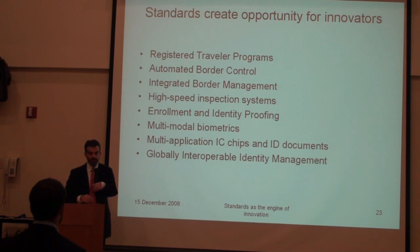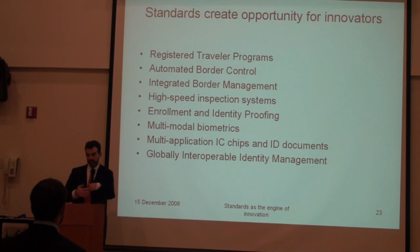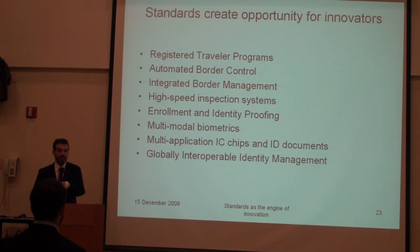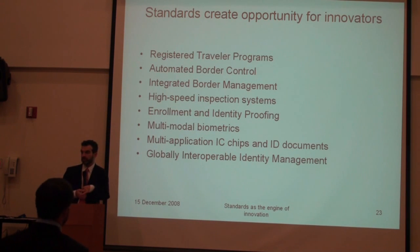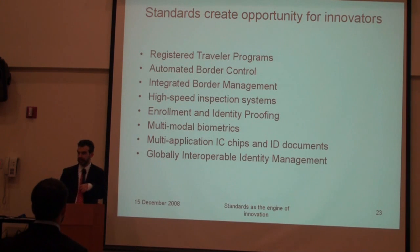One interesting outcome of this work is multi-application IC chips and ID documents. The whole process of creating a globally interoperable document has opened the way for all kinds of other documents to be globally interoperable as well, using DPI and identity management on that end.